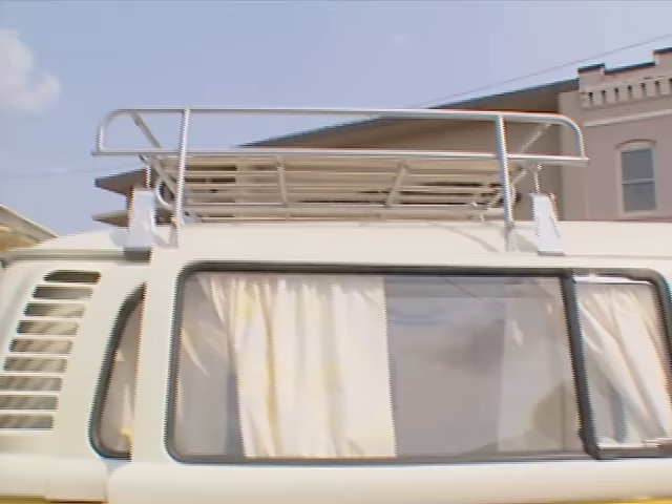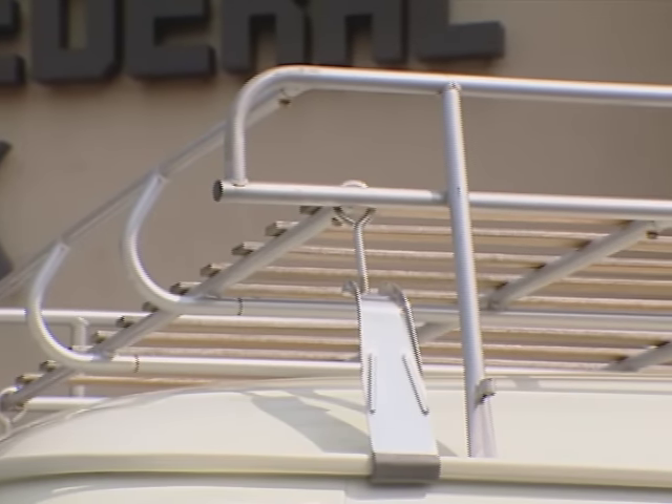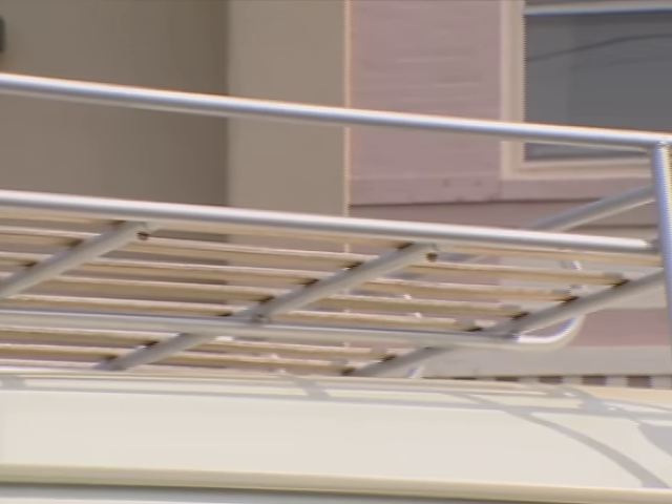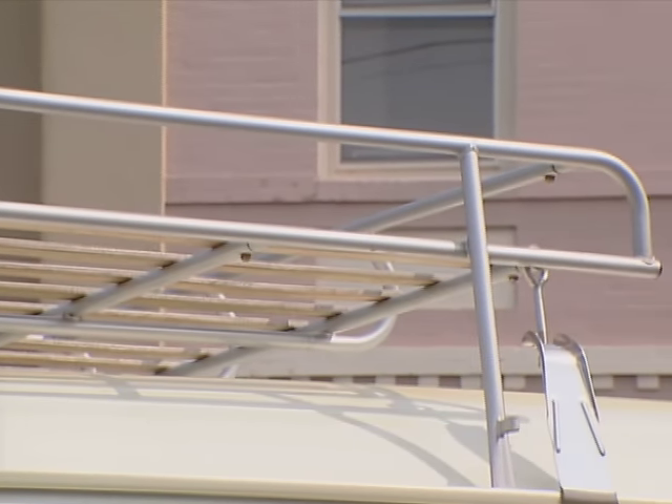I love the roof rack. Was that original? No, we put that on. Looks cool though — it's a nice touch. We can also put luggage up on top of it. How many kids do you have? Four. So you do use the roof rack? Yeah, we thought about putting a few of them on top. That'd be a good place — just strap them down.